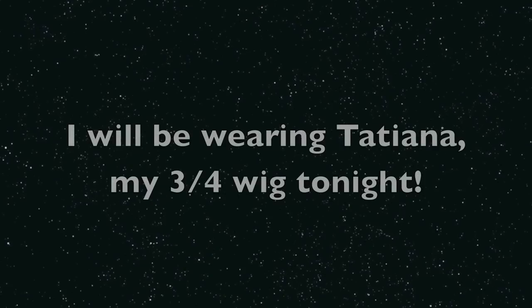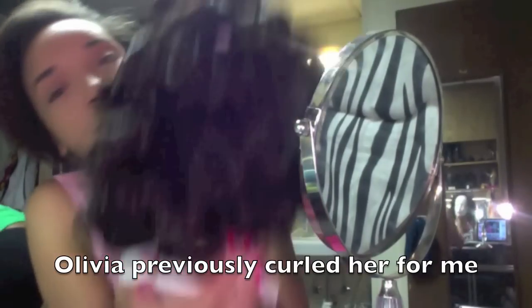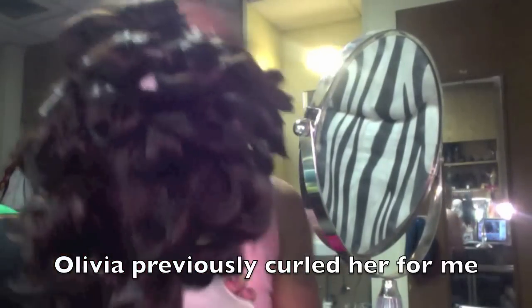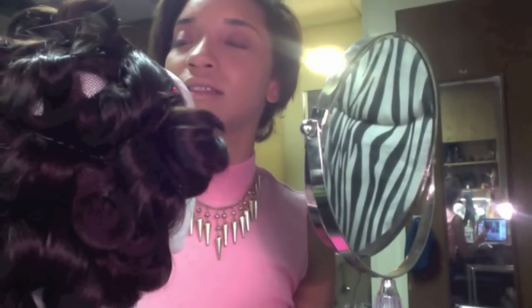My hair looks crazy, but I'm putting on Tatiana. My last one really curled it for me — curled it using the curling iron and then pinned up the curls with bobby pins so that they would stay up. It's been sitting like this for about three days, so it should be pretty curled and the curls should not fall.